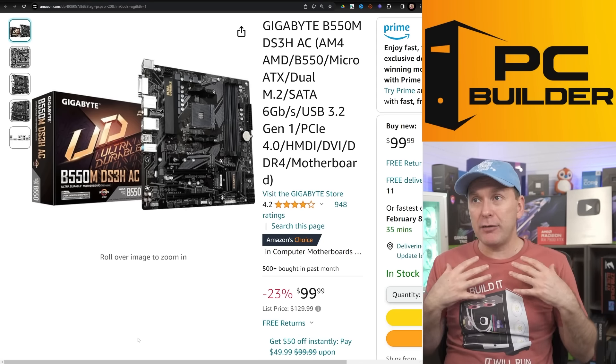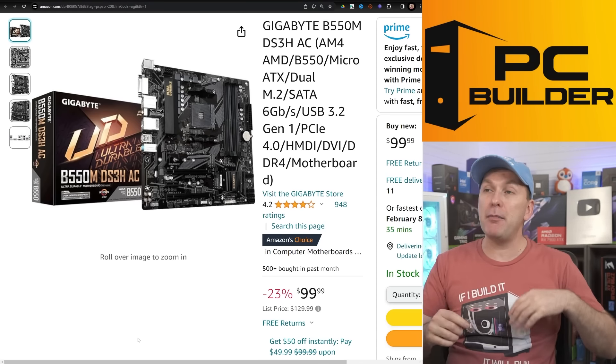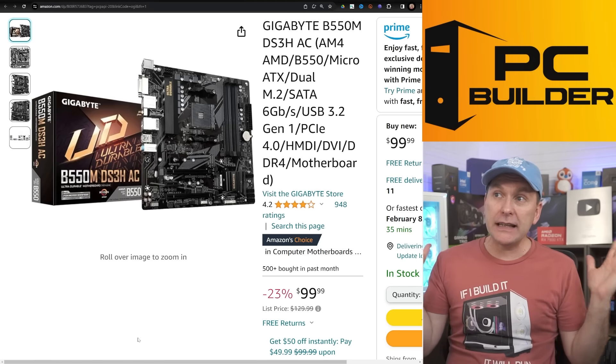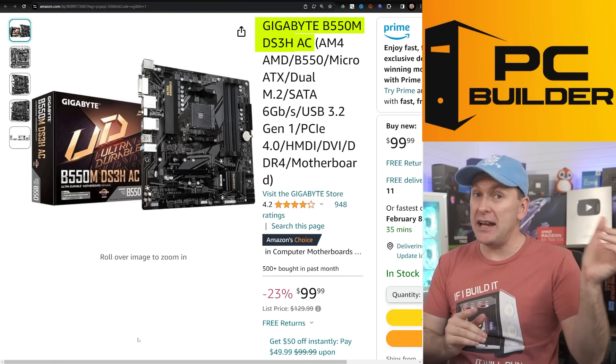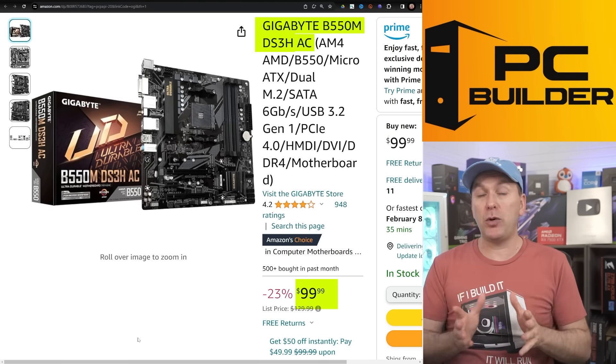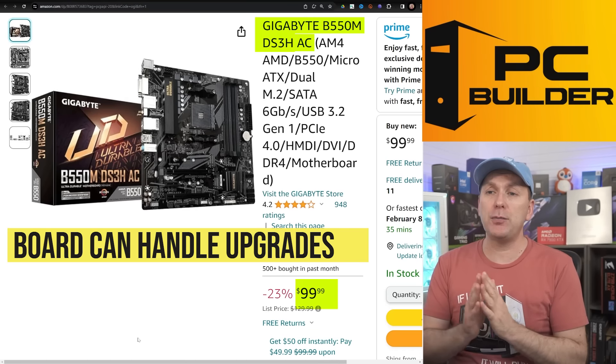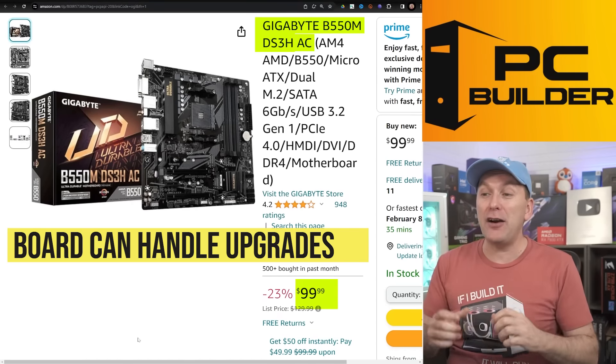For the motherboard, unfortunately my favorite board — the ASRock B550M Pro 4 — seems to be sold out right now. However, the Gigabyte B550M DS3H AC, which means it comes with Wi-Fi on the board, is $99 right now. Absolutely great board. In the future you can put a 5700X 3D or 5800X 3D on this board as well.